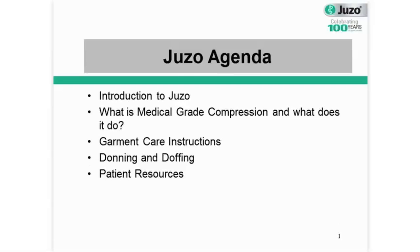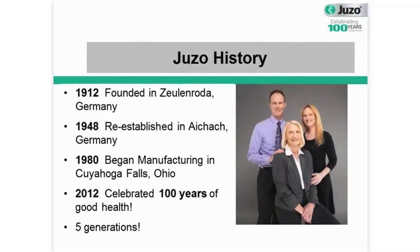Today I'd like to give a brief introduction to Juzo so you know who we are and what we do. We'll also talk about medical grade compression garments, how they work and why they work. And I think it's also important for us to discuss how to take care of your medical grade compression garment and understand some important pointers and tips on donning and doffing. And lastly, I'd like to leave you with some good patient resources and tips.